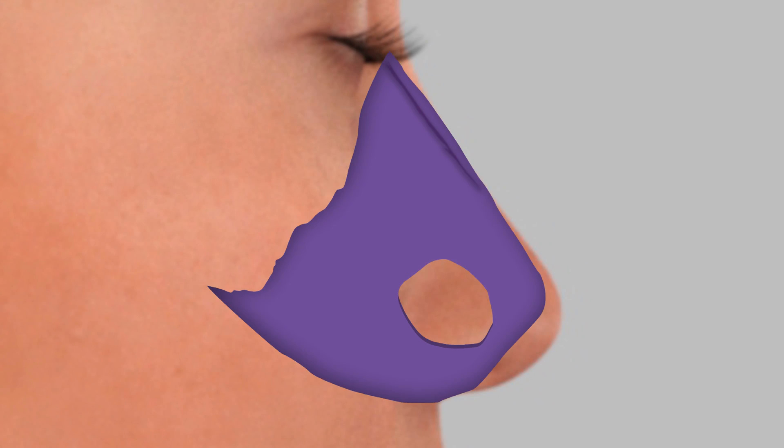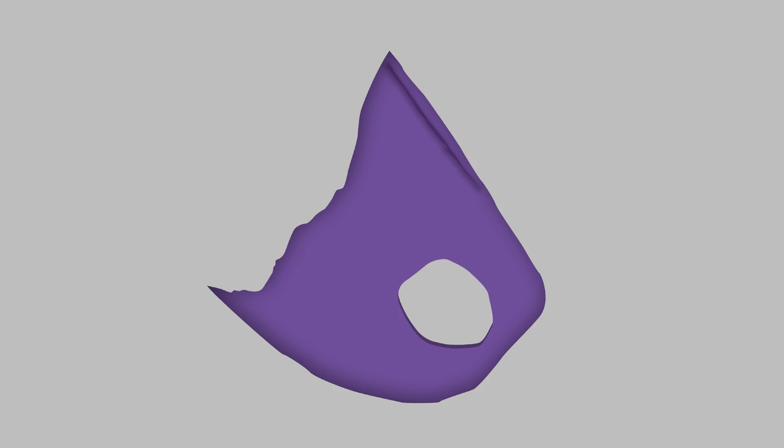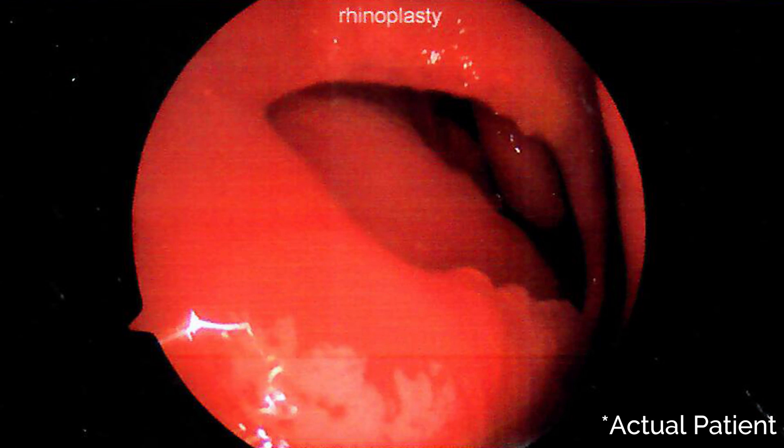Perhaps the most challenging area of septal perforation repair has been large and almost near-total septal perforations. Here, almost the whole lining of the nose is gone, or a substantial portion of the septum is gone with the lining.